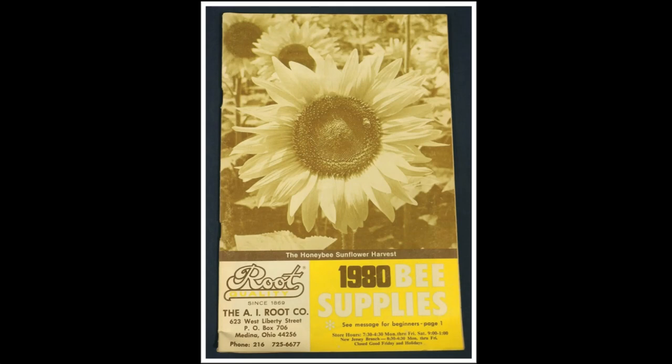This smoker died with the A.I. Root Company's transition out of being a beekeeping equipment manufacturer in the 1980s. However, it lives on in practically every smoker that is used today.